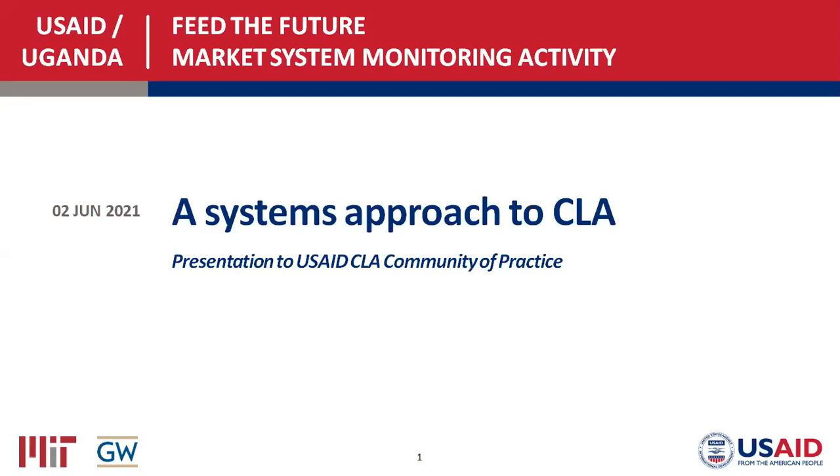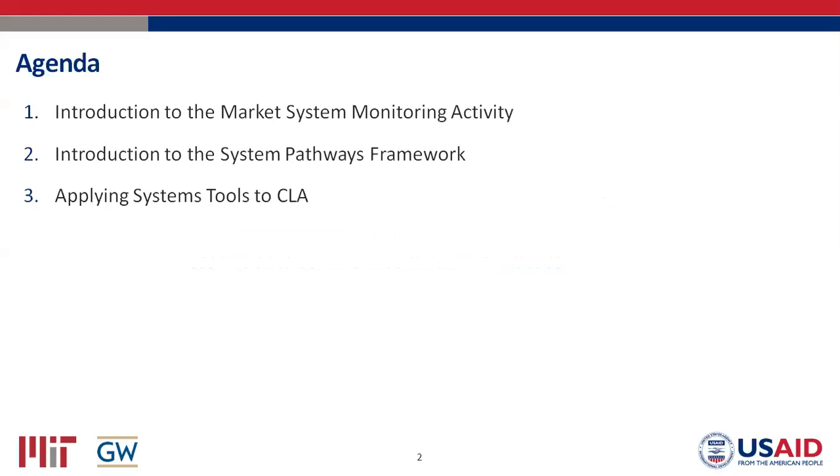Thank you, Maggie, and thank you everyone for being here today. It's really encouraging to see so much interest in systems approaches. I'm going to speak for 40 to 45 minutes and then we'll take questions, but if you have pressing questions about a particular slide, feel free to interrupt. Colleagues are keeping an eye on the chat as well. In terms of the agenda: a brief introduction to our activity, an overview of our systems approach, some CLA application examples, and brief case studies. Slides will be sent out afterwards.